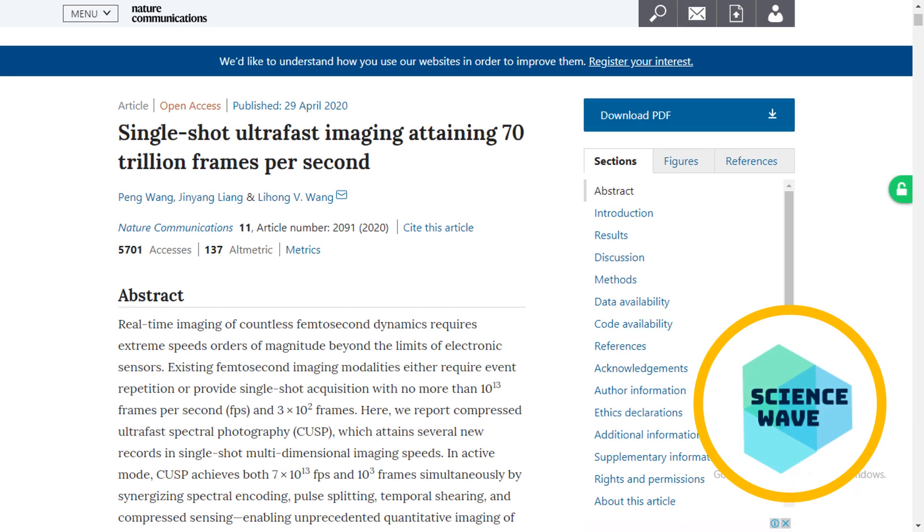Slow-motion video has always been fun to watch, with the best rigs usually shooting on the scale of thousands of frames per second. But now the world's fastest camera, developed by researchers at Caltech, is capturing the world at a mind-boggling 70 trillion frames per second — fast enough to probe the nanoscale interactions between light and matter.